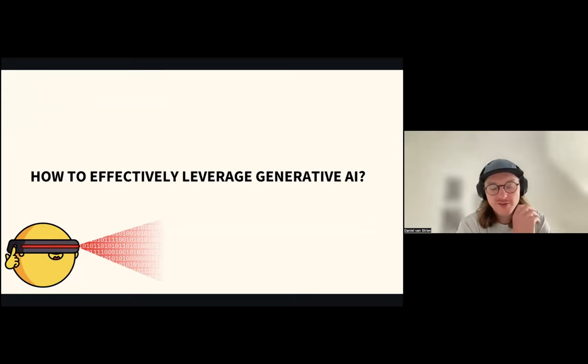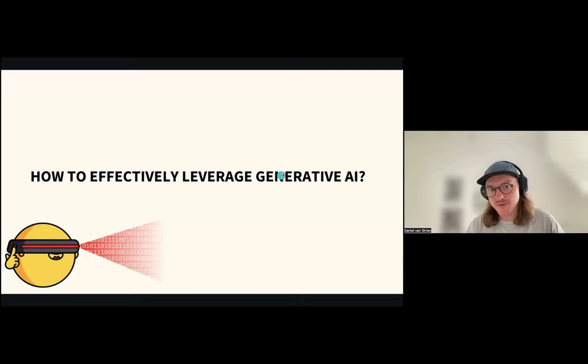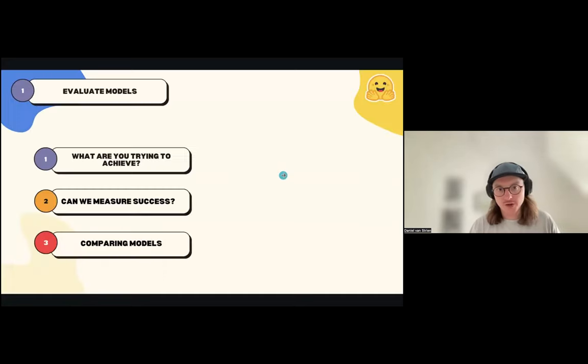I'm going to quickly go through the question of how to leverage generative AI effectively. Although I've pushed a lot for other approaches, I think a lot of people will still be interested in using generative AI and there are a lot of use cases where it can be very useful. But I think there are some ways in which libraries could be a little bit more careful about how they assess these models and how well they're working. If you're going to use one of these models for something more systematic—where you might be using these models on a regular basis—then it is worth doing the extra work of comparing models and trying to evaluate how well they're performing.